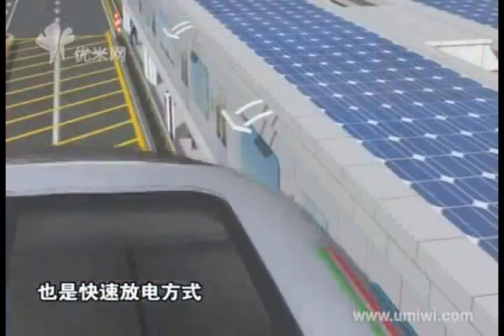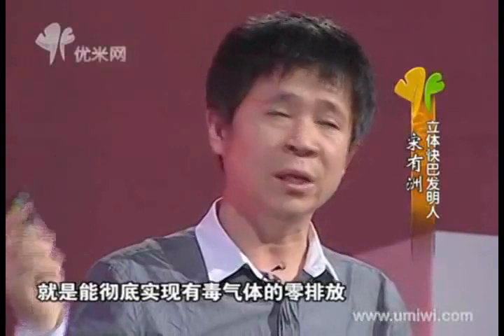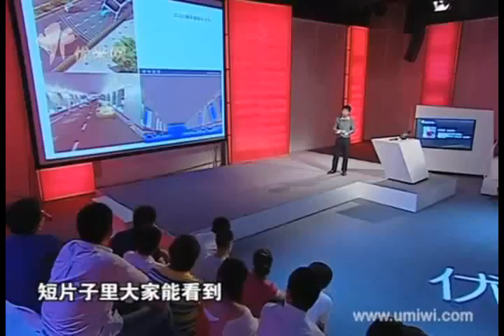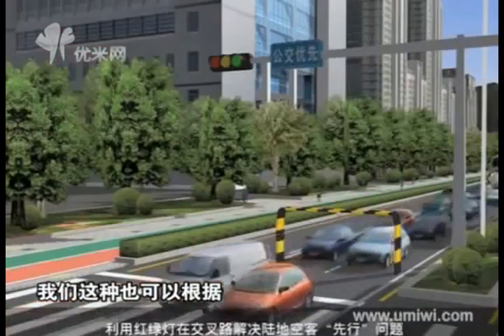The device used here is a super capacitor — a device that can charge, discharge, and store electricity quickly. The power it stores during a stop can support the bus until the next stop, where another round of charging takes place, achieving zero toxic gas emissions throughout the process.